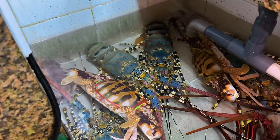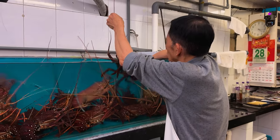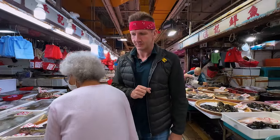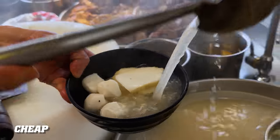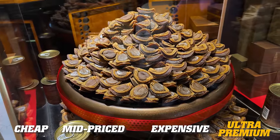In this video, I will attempt to spend over $1,000 on seafood here in Hong Kong, and I promise you, this time I will deliver. I am not going to sleep tonight until I have spent over $1,000 on seafood. Today I'll be trying out four different seafood restaurants at four different price points: cheap, mid-priced, expensive, and out-of-this-world ultra-premium.